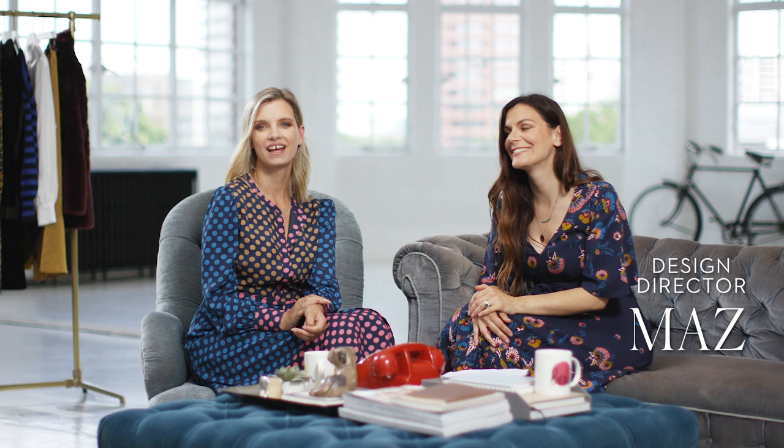Hi, my name's Maz and I'm Design Director at Bowdoin. And I'm Ruth Crilley — I'm the founder of Style and Beauty Blog and Model Recommends. And we're on call to help you with all your style emergencies.